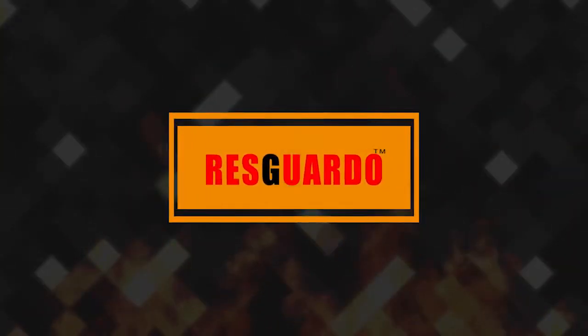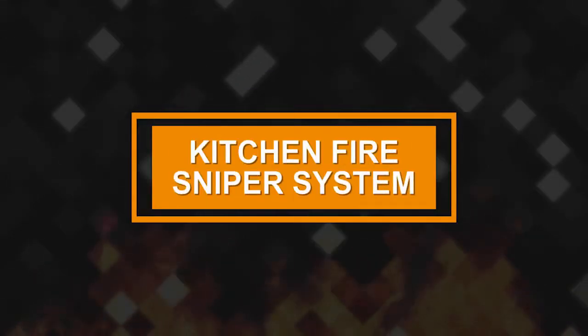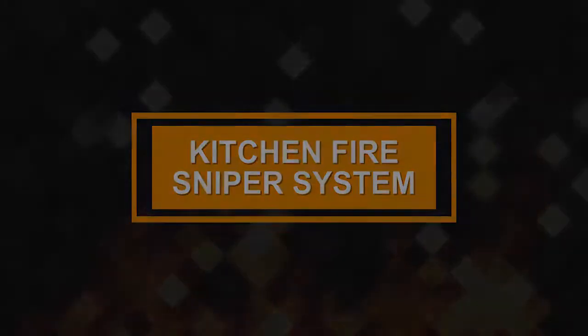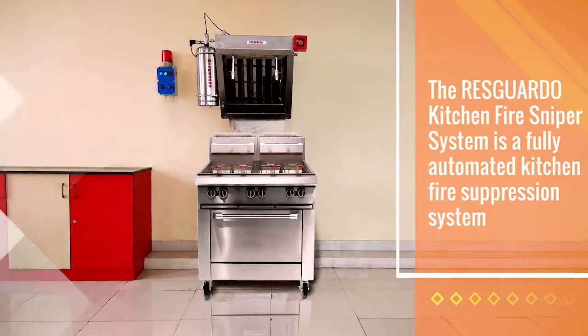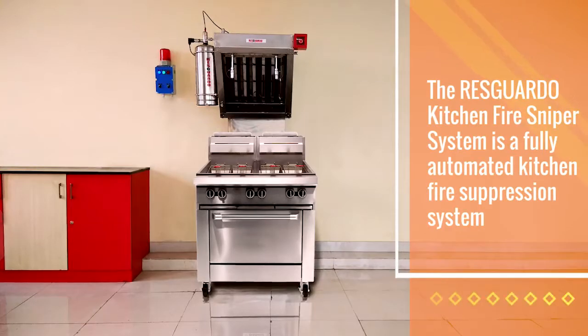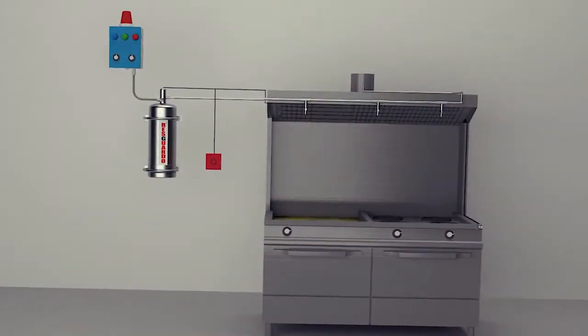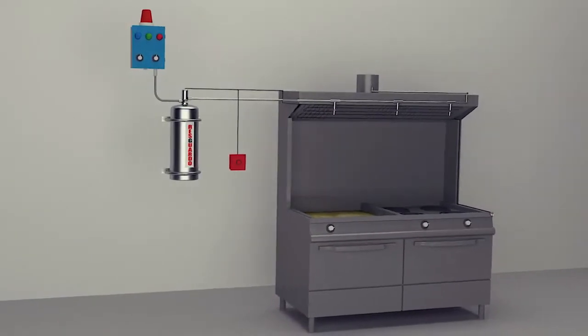Introducing the ResGado Kitchen Fire Sniper System — a fully automated kitchen fire suppression system with highly modernized and technically engineered mechanisms integrated to produce one of the world's most effective kitchen fire suppression systems.